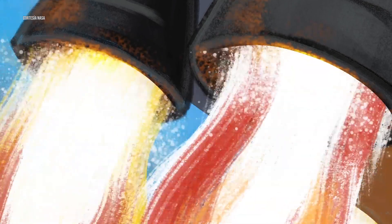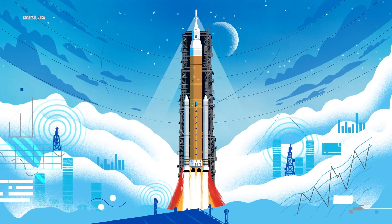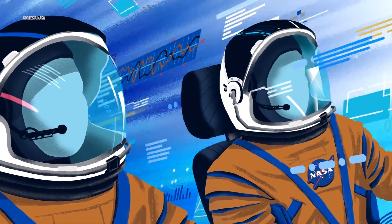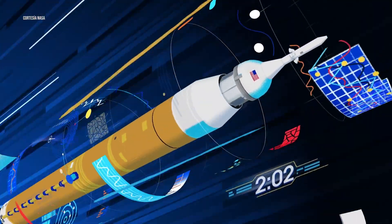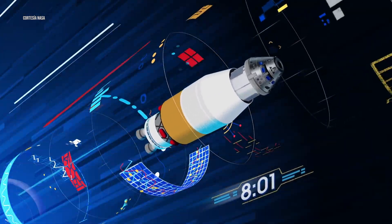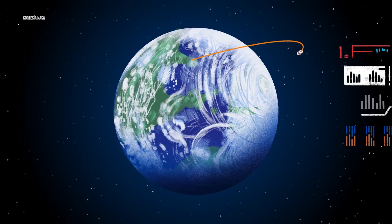Once ignited, there's no stopping what comes next. All four RS-25 engines and the two solid rocket boosters come to life, thundering our crew upwards. Two minutes after ignition, the solid rocket boosters are spent and released. Eight minutes after launch, the core stage is depleted and separated. The upper stage fires briefly, placing Orion into a parking orbit around the Earth.